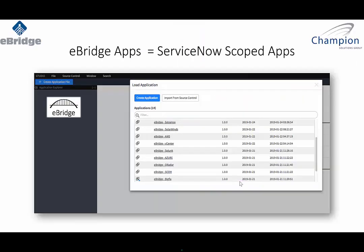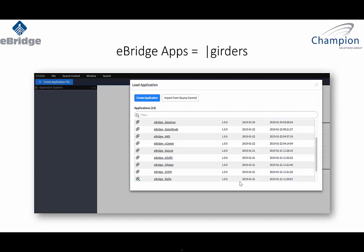So we talked about what a girder is. The girders from Champion are what ServiceNow would call a scoped app. It's very important to point that out, because a scoped application is certified by ServiceNow, and it's guaranteed that we're not going to cause any problems on the ServiceNow side. As ServiceNow moves from London to Madrid and keeps going, the girders we created will continue to work because of the way they were developed. When we talk about eBridge apps, they equal those girders — they are ServiceNow scoped applications.